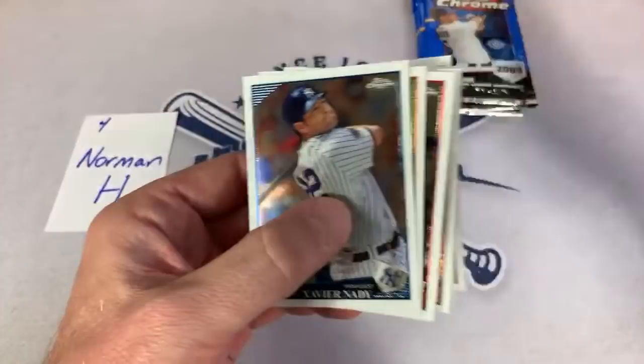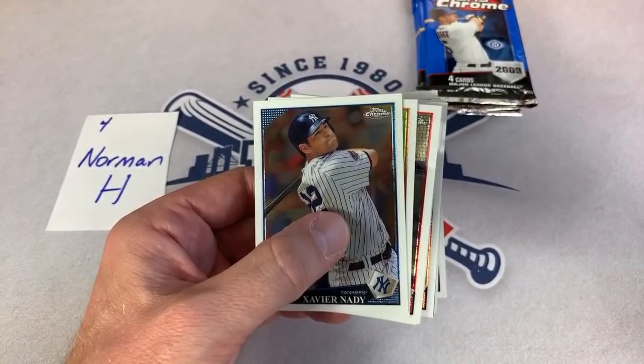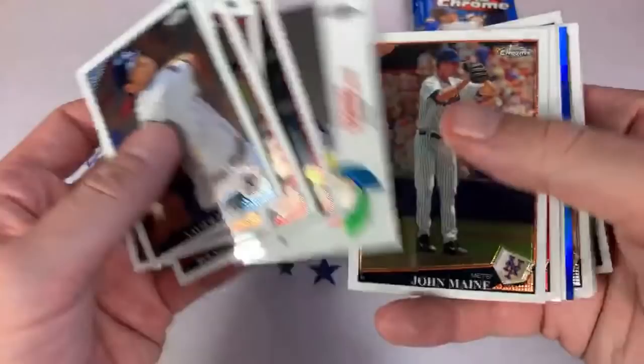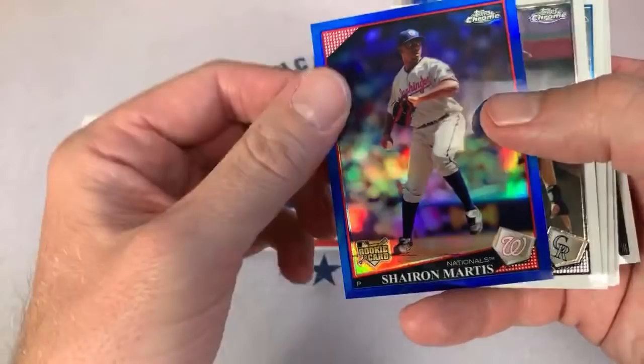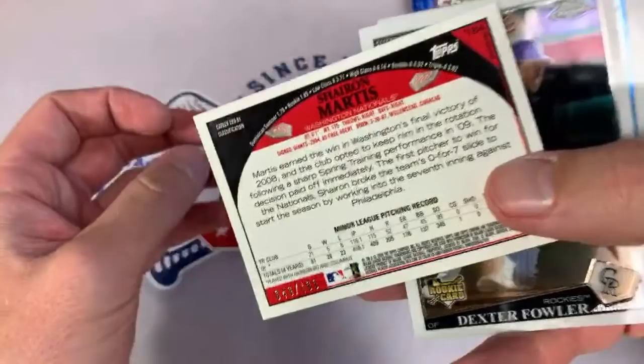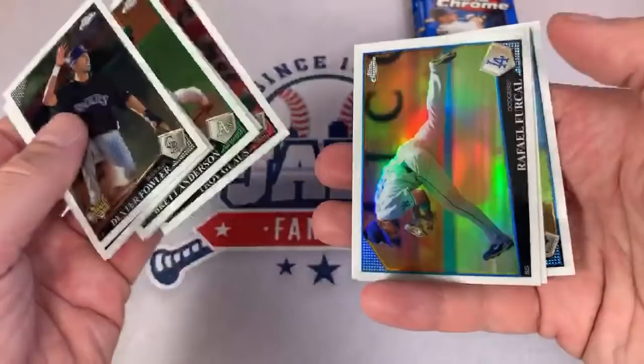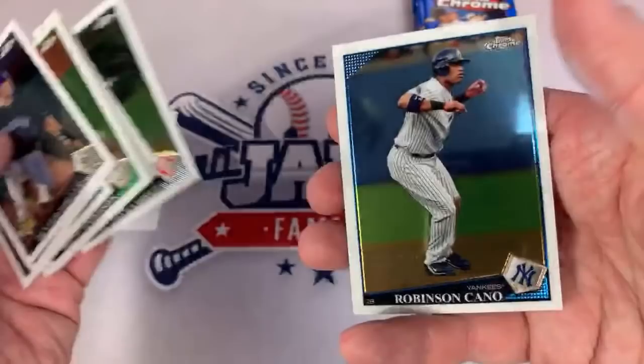Evan says he got a Signature Series of Danny Jansen from the Patreon package — so glad you pulled an auto. Was it from the Donruss box? I think I sent a Donruss hobby pack, and there was a Topps hobby pack in there. There's a Heyron Martis numbered out of 199 — still good enough to sleeve. Rafael Furcal refractor. Aramis Ramirez, who's now retired. And Robbie Cano, who might have just a few seasons left before he hangs it up.